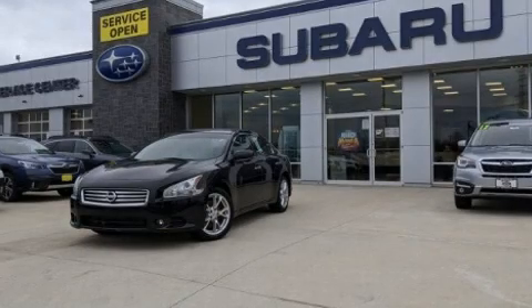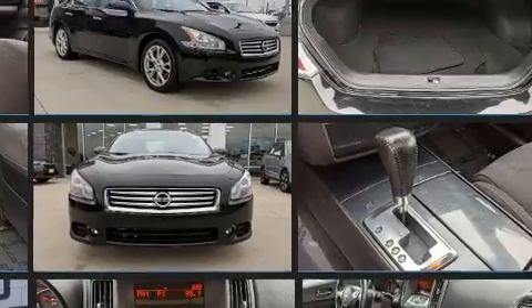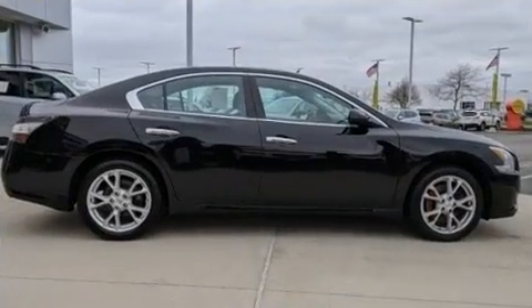Get excited about the 2013 Nissan Maxima. This four-door, five-passenger sedan still has fewer than 70,000 miles. Smooth gear shifts are achieved thanks to the 3.5-liter six-cylinder engine, and for added security, dynamic stability control supplements the drivetrain.